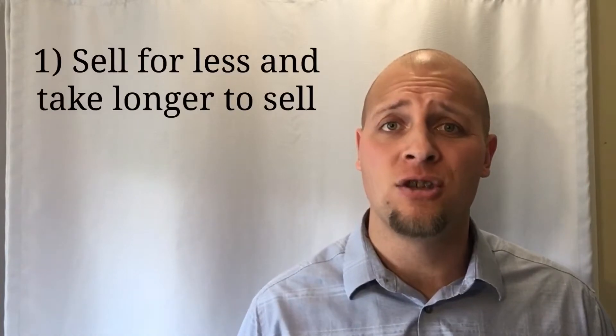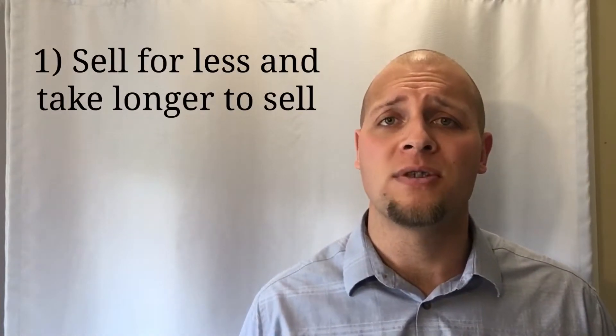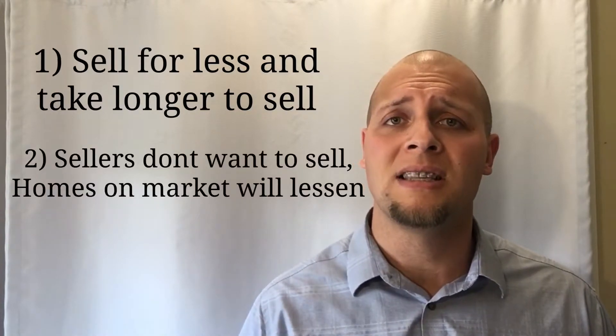One, homes typically sell for less and they're on the market for longer periods of time. And two, sellers are less inclined to list their home for sale. With all the seller competition out there, homeowners are less inclined to list their property.